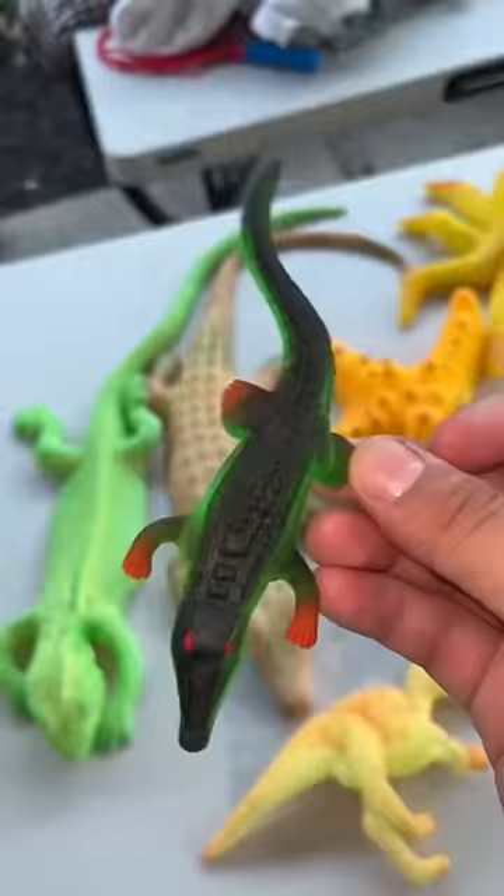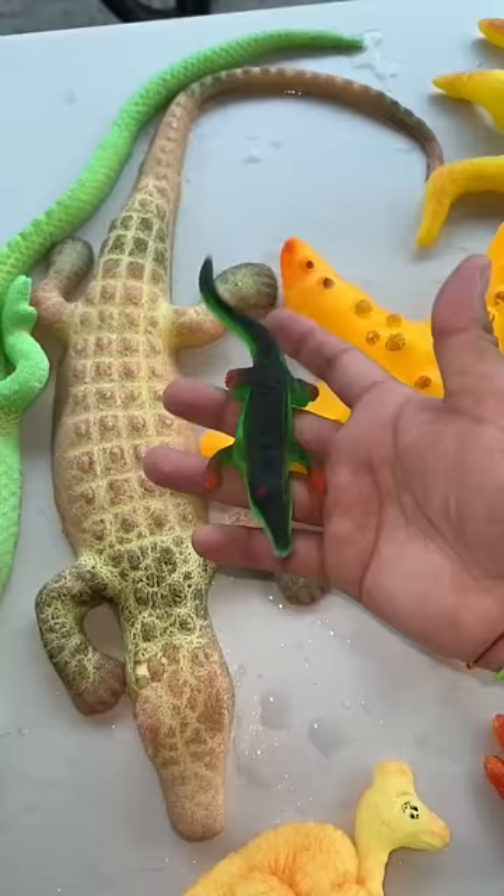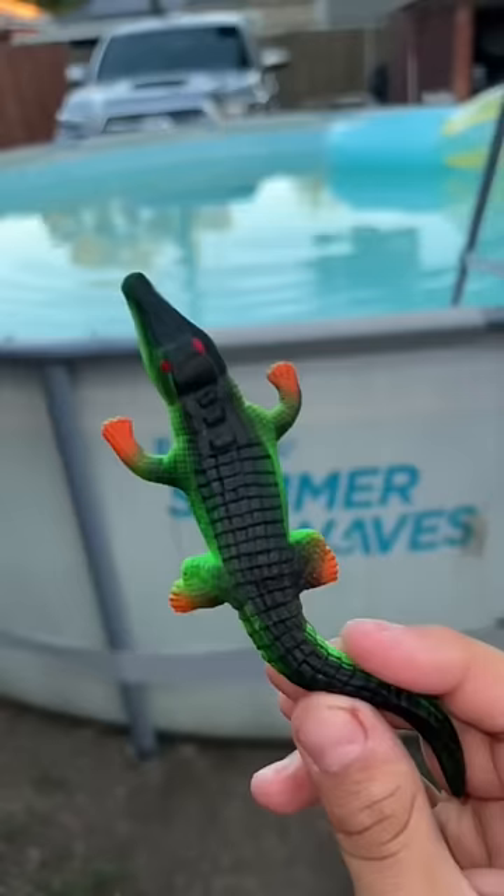Just look at the comparison — this one's so small compared to this one. I'm hoping it'll be bigger than these. Alright, let's do it. Crocodile, it's your turn to go for a swim. Woo! See you later, crocodile.